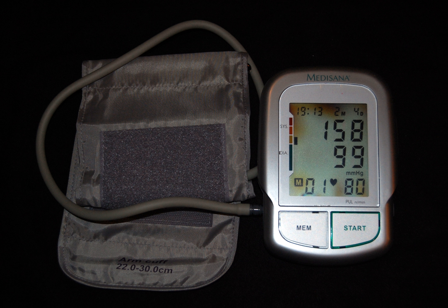Rates of high blood pressure in children and adolescents have increased in the last 20 years in the United States. Childhood hypertension, particularly in pre-adolescents, is more often secondary to an underlying disorder than in adults. Kidney disease is the most common secondary cause of hypertension in children and adolescents. Nevertheless, primary or essential hypertension accounts for most cases.